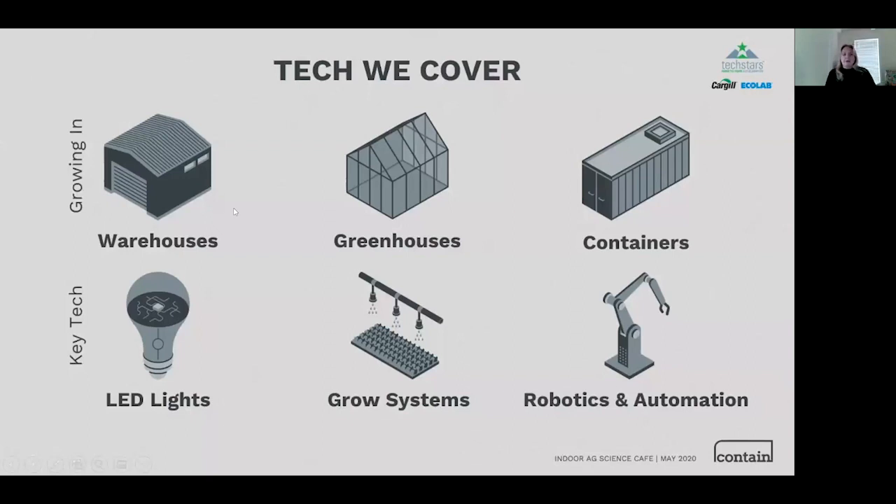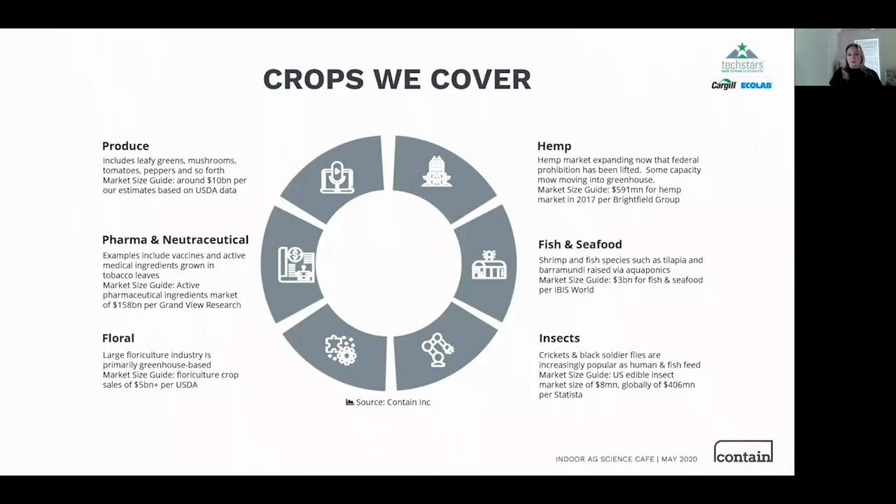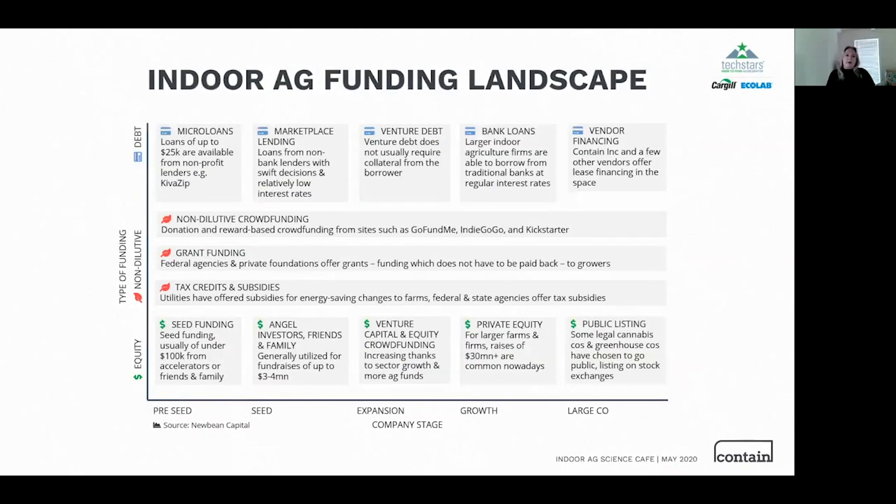We cover pretty much all of the indoor agriculture tech — warehouse, greenhouse, and container structures — and anything within those that is capital equipment. So anything other than consumable seeds and nutrients, we generally cover. We work with half a dozen crops at this point; produce is the biggest, but we also see an increasing number of insects, aquaponics, and hemp deals.